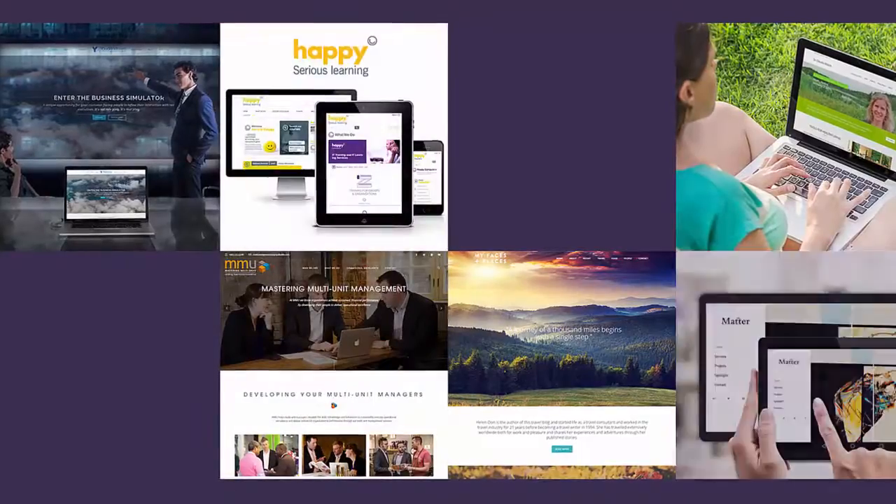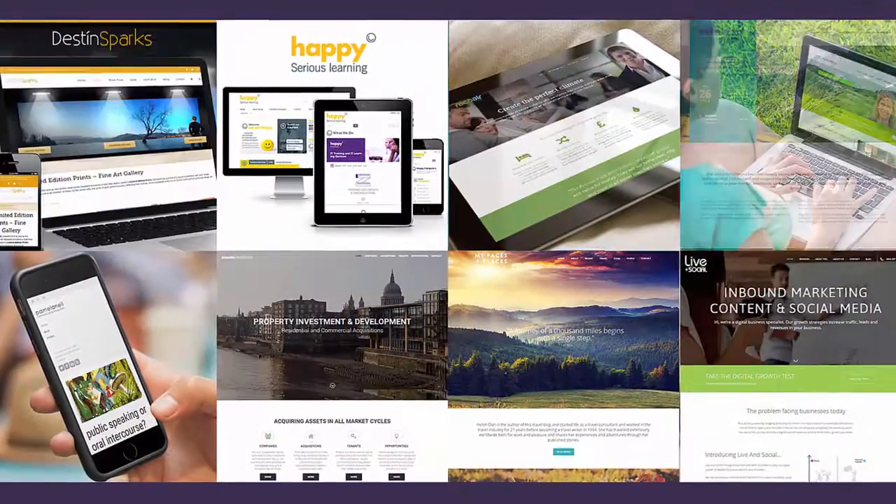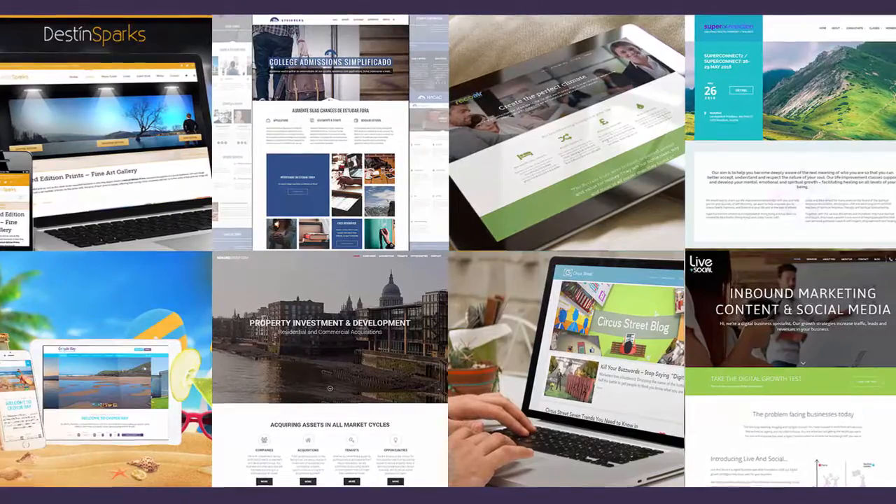I'm co-founder of WordPress agency Barn2 Media. I started the company back in 2009 with my husband Andy, and since then we've become one of the leading WordPress specialists in the UK. Over the years we've designed a wide range of course and event booking websites for our clients.